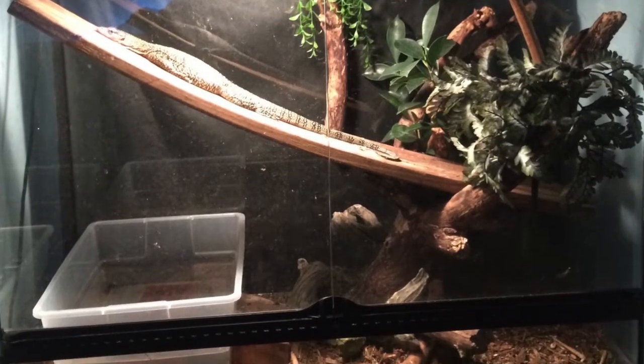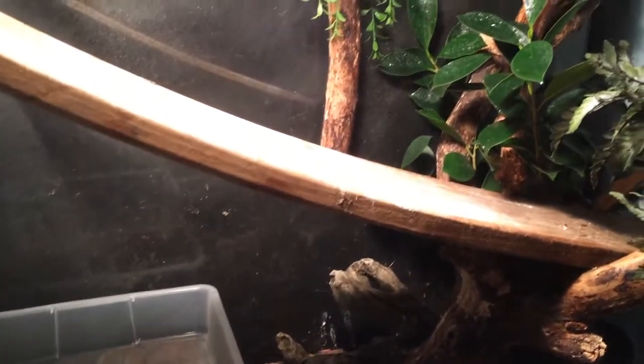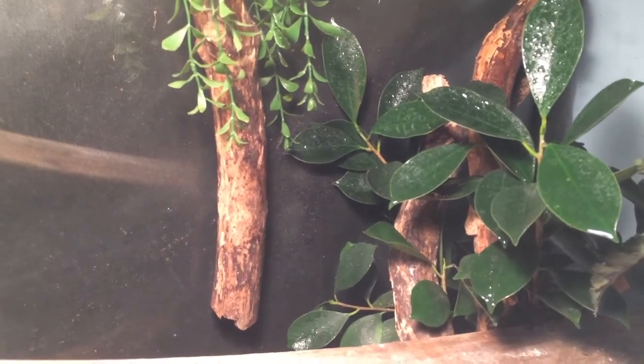Eventually I decided to rearrange the tank and provide more climbing areas and more digging areas. For the substrate, I used the bioactive substrate recipe from the previous episode. The water feature — in this case a plastic tub — is cleaned every day. I also keep a bonsai in there, which is a very strong plant that Joanna hasn't destroyed yet.